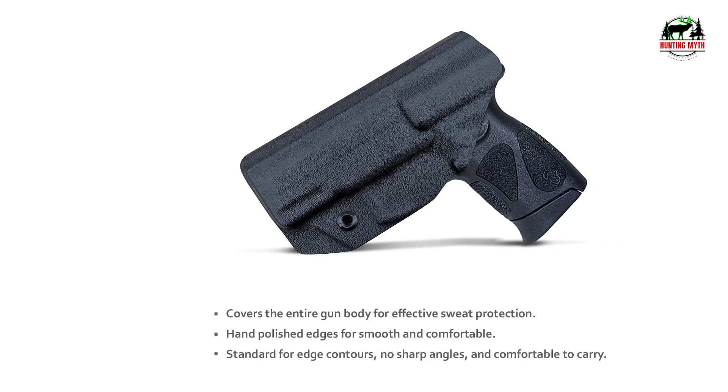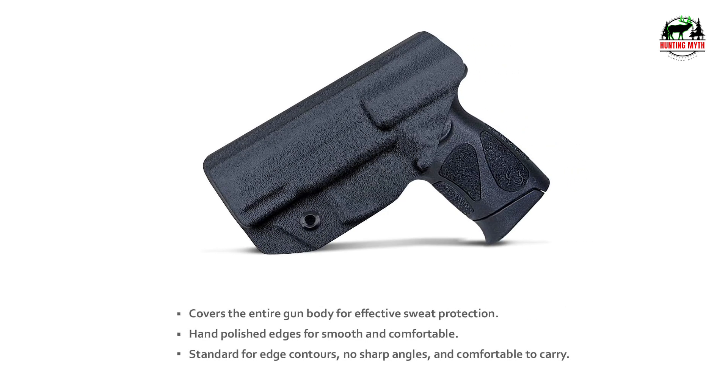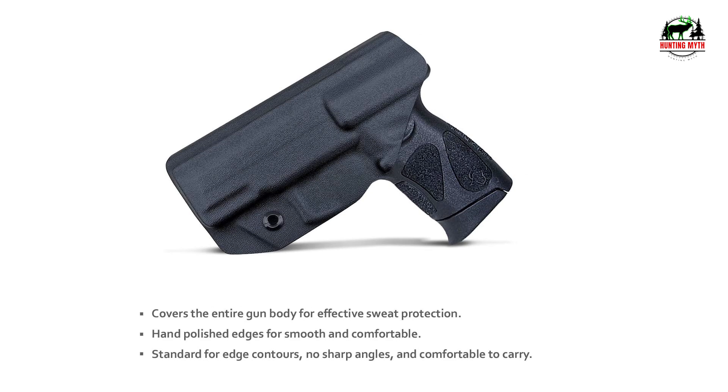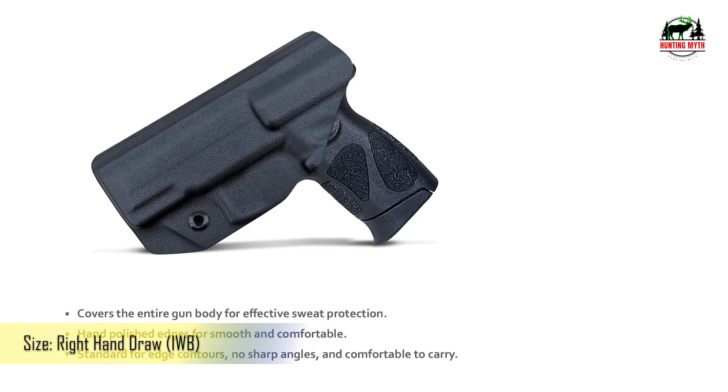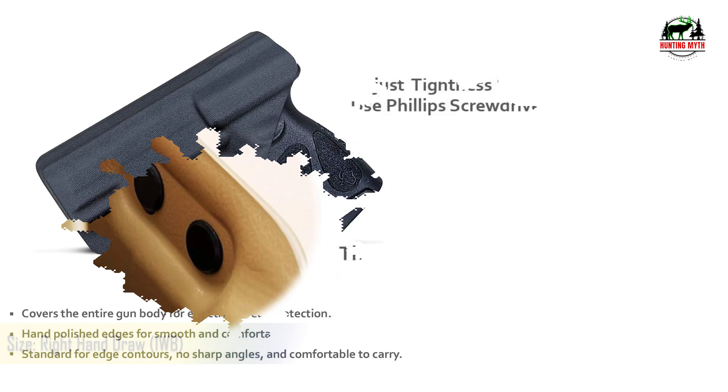Made from U.S. 0.08 Kydex, handcrafted to be lightweight, sturdy, durable, sweatproof, waterproof, and washable — providing comfort and confidence in any situation.